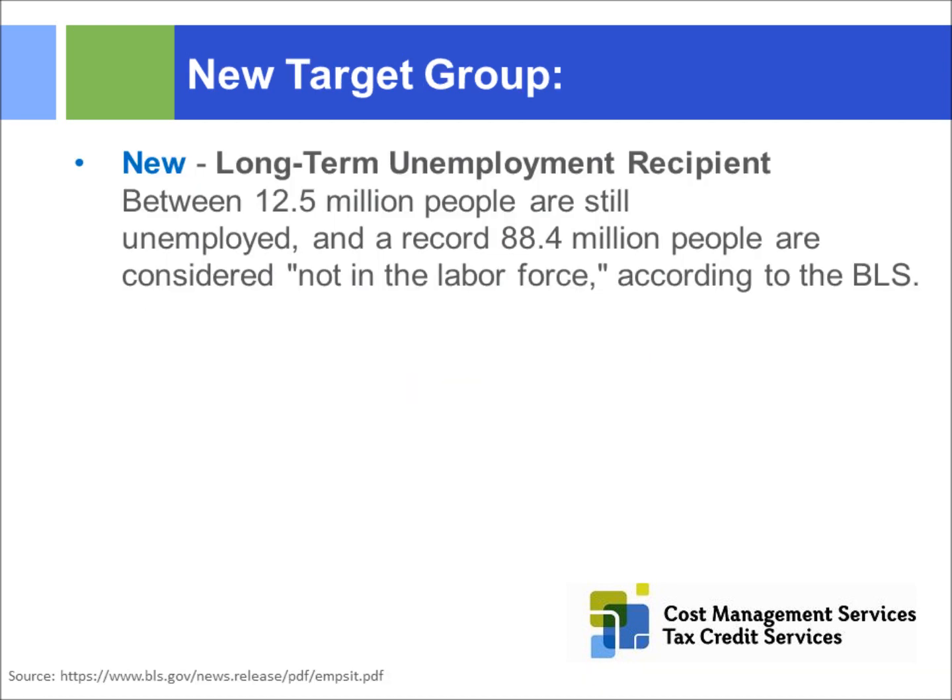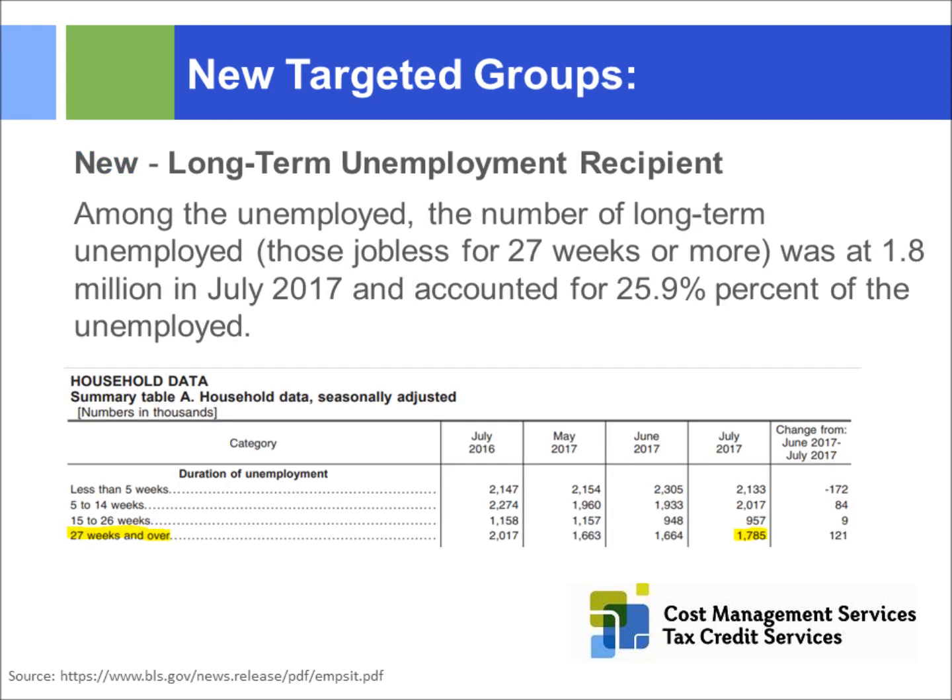The newest category is long-term unemployment recipients. There are roughly about 12.5 million unemployed people in this category. These are people who have lost their job and been out of work for at least 27 weeks. They don't have to be on SNAP, TANF, or have a service-connected disability — they just have to be unemployed for 27 weeks or more. If we hire and bring them into the workforce, we can obtain a tax credit.